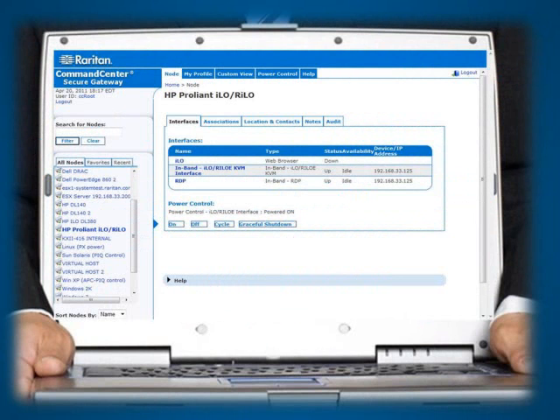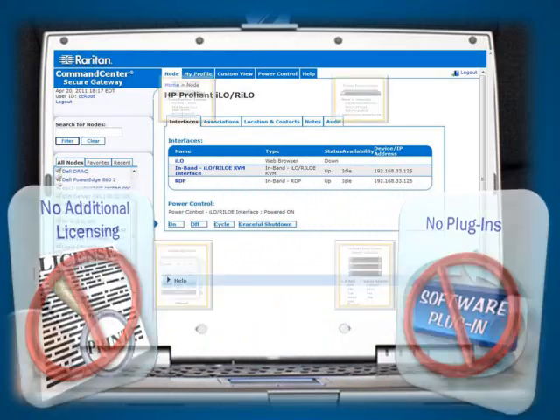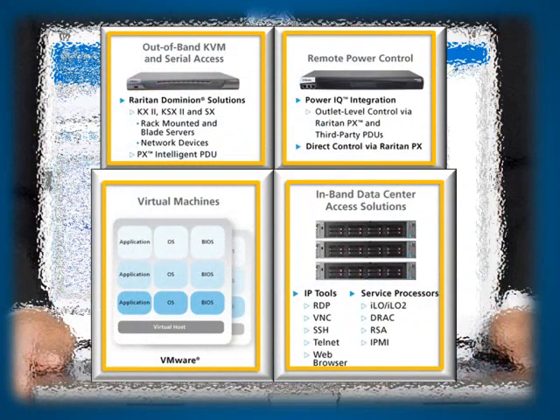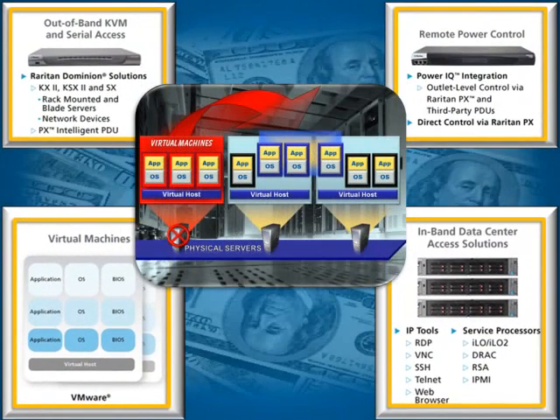CCSG is a single product with multiple talents. While other solutions require additional licensing and plug-ins, CCSG includes support for most popular access methods and technologies. Whether you choose the physical or virtual CCSG solution, it is a true appliance requiring no management of its operating system or third-party applications. Additional cost-of-ownership benefits are enjoyed when deployed as a virtual appliance, as VMware failover features are leveraged for backup and recovery, eliminating costs typically associated with more hardware.